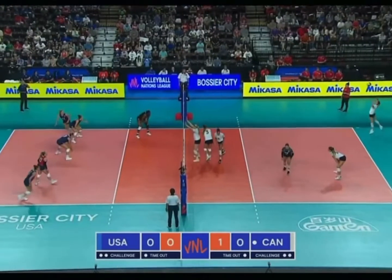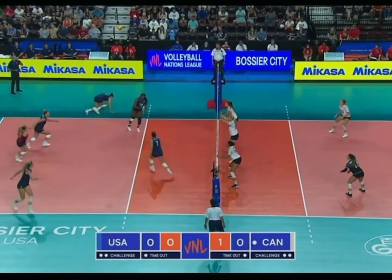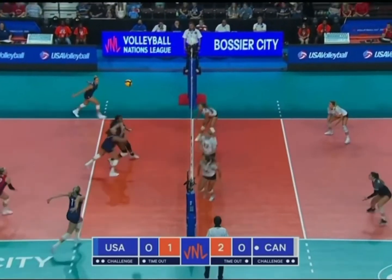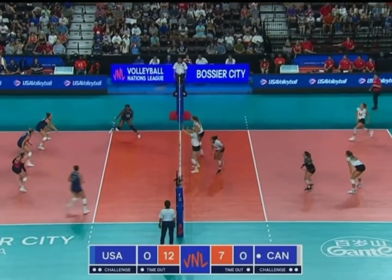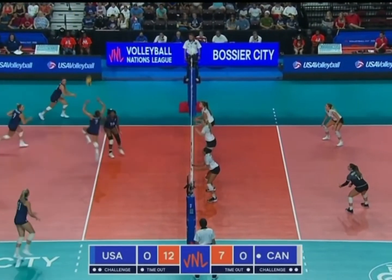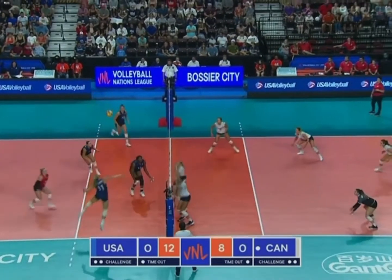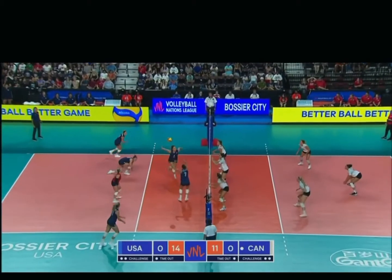Pass well running Brie King with another good flat jump float serve. Alexa Gray, college volleyball at BYU. On the line, out of system. A libero might normally pick that up.